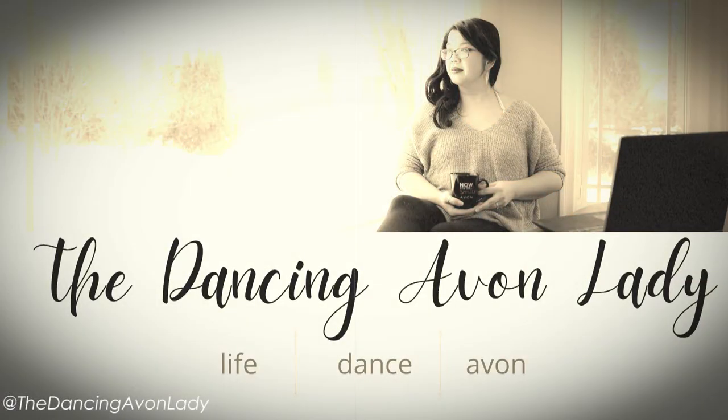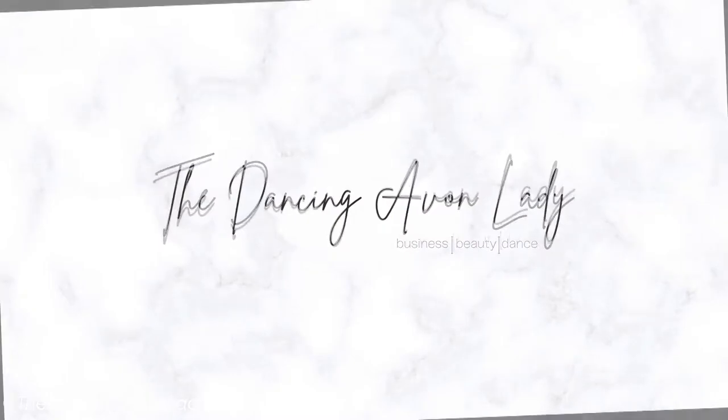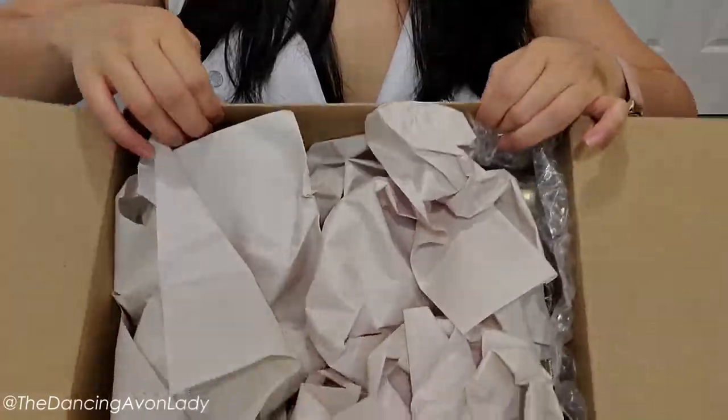Hey guys, welcome back to the channel! I'm Jessica, the Dancing Avon Lady. Today we are doing an unboxing video — unboxing another box from the Avon Content Creator Program. Let's just get to it!